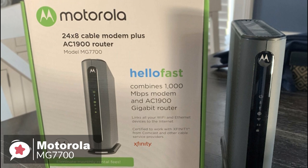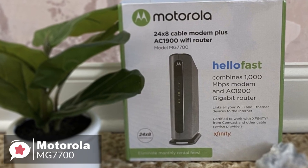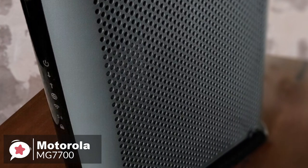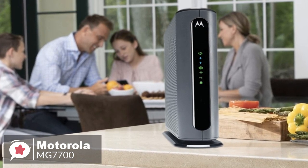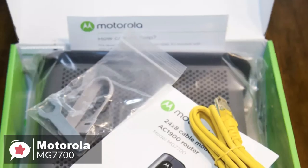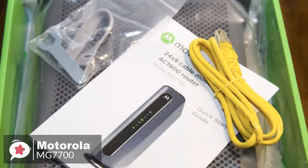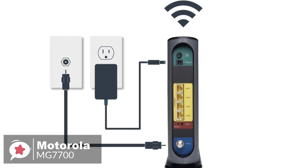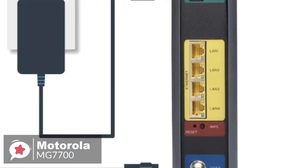On to performance, the Motorola MG7700 is a 24 x 8 DOCSIS 3.0 modem that doubles as a wireless router. It has 24 downstream channels, allowing it to potentially hit 1 gigabit per second download speed. As for the router, it's AC1900 — the AC means it has dual-band support, beaming wireless signals over both 2.4 GHz and 5 GHz. It's best to connect smart switches and hubs to the 2.4 GHz band, and reserve the 5 GHz band for more bandwidth-hungry devices such as streaming sticks, game consoles, and TVs.